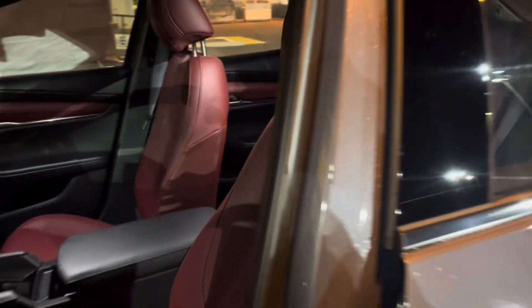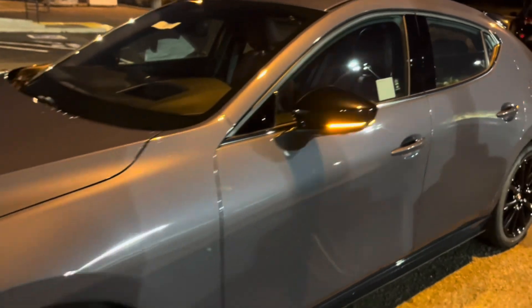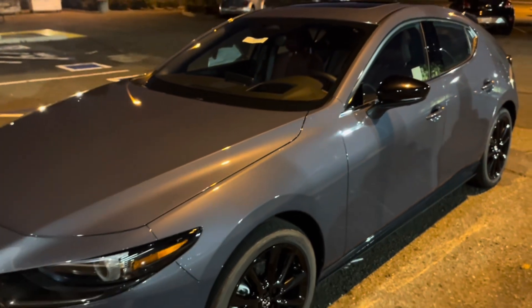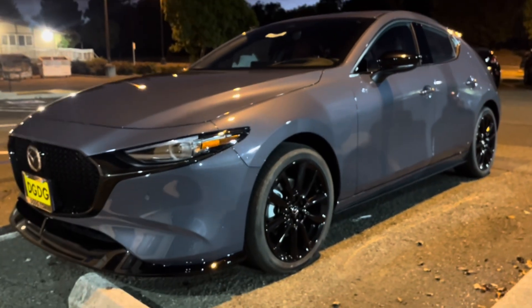Give us a call to reserve your Mazda 3 hatchback upon delivery. 707-647-9103, here at TeamValeoMazda.com. Have a wonderful day.